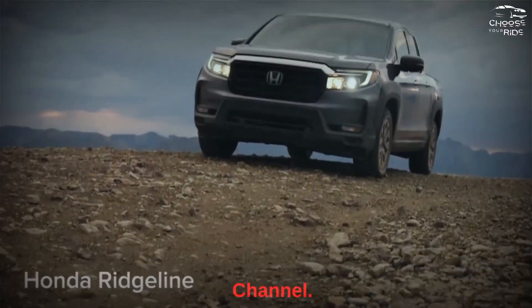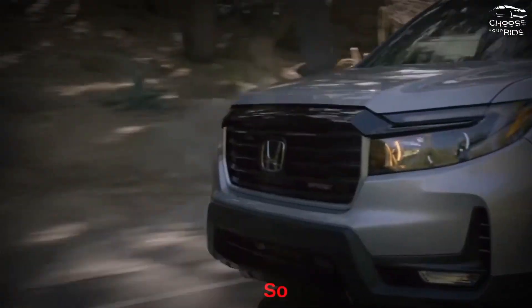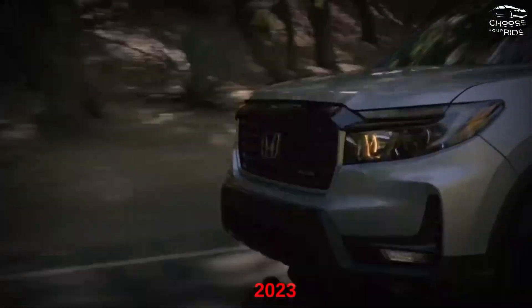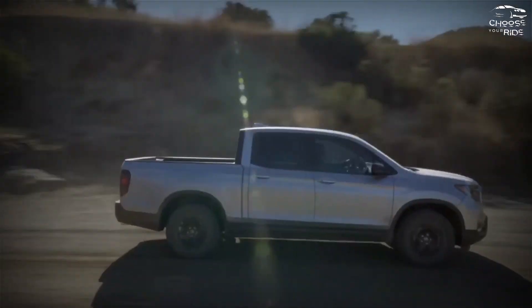Hey guys, welcome back to our channel. Today we are going to talk about the 2023 Honda Ridgeline, so let's get started. The 2023 Honda Ridgeline is a low-end model that has enough power and comfort to make it a winner.